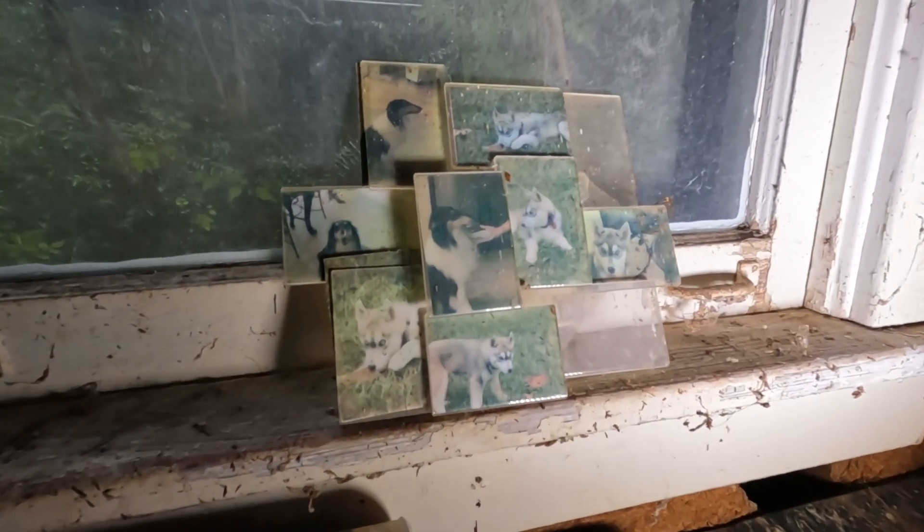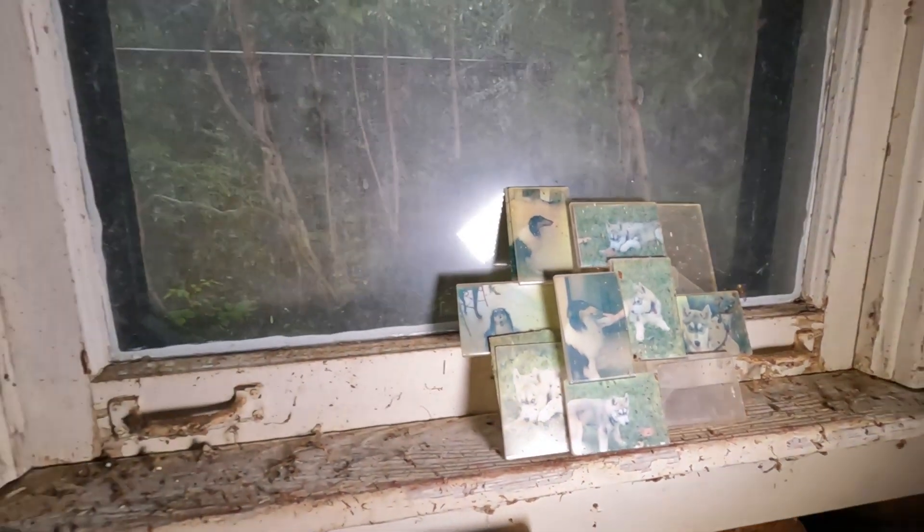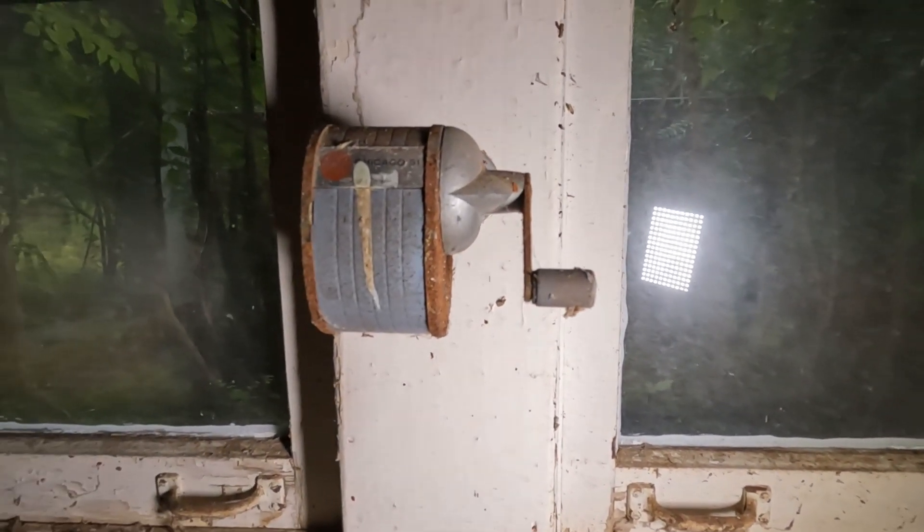Look at pictures of some dogs right there — must have been their puppies at one point. Hey, remember those pencil sharpeners?